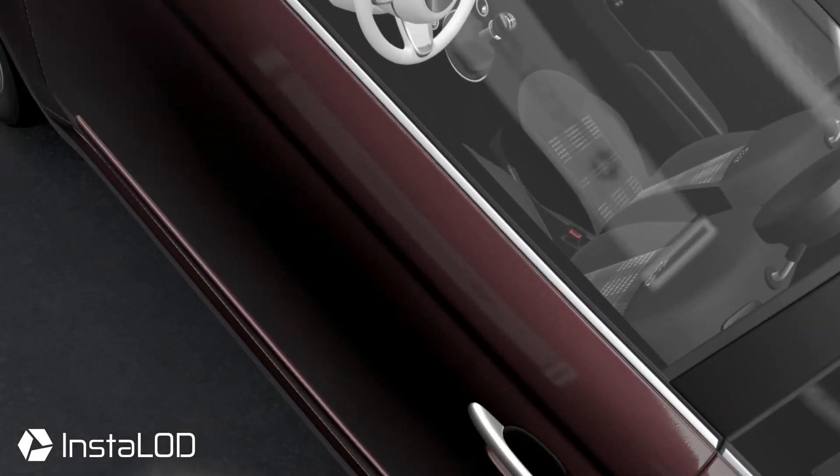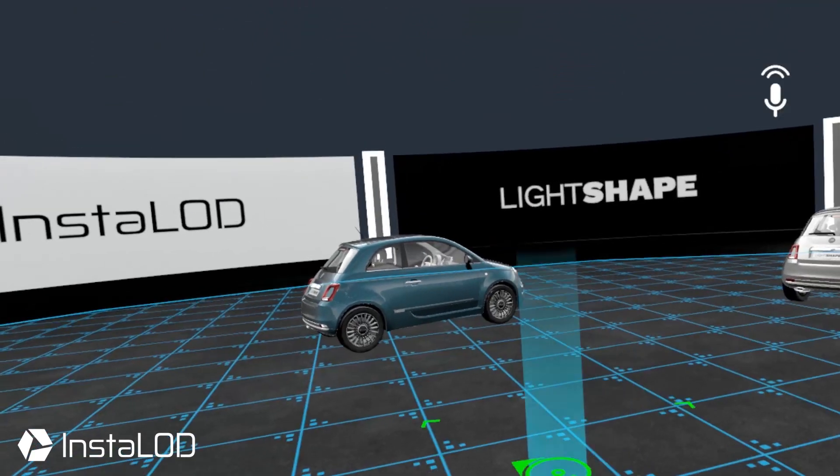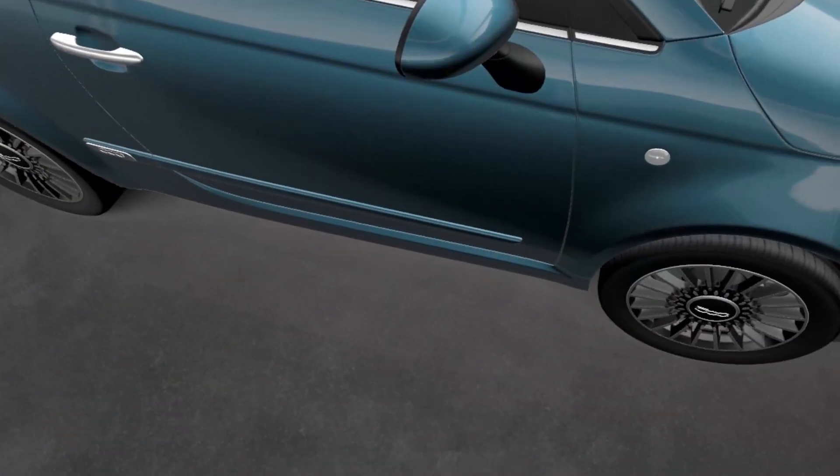And this is only the beginning. InstaLOD is being developed further, and there's no doubt that we'll get many more amazing features in the future. Thanks to InstaLOD for keeping up with our times.